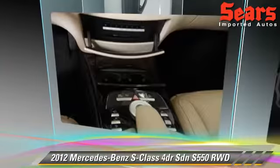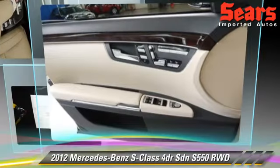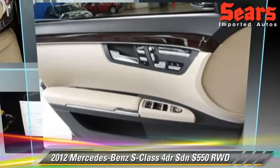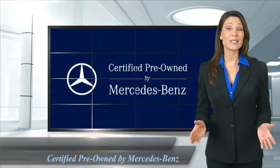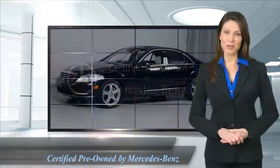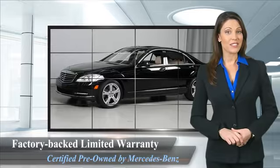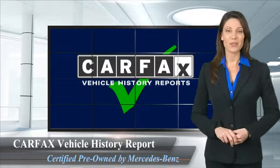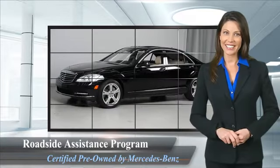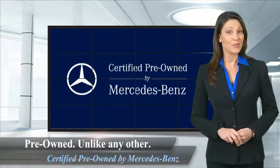Give us a call to schedule your test drive today. A certified pre-owned Mercedes-Benz is so much more than a used car. It's built by a company famous for engineering triumphs, racing heritage, and its commitment to luxury, quality, reliability, and safety. Ask your dealer for details about the Mercedes-Benz certified pre-owned program.